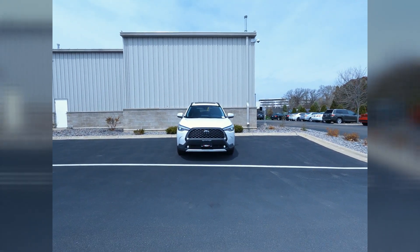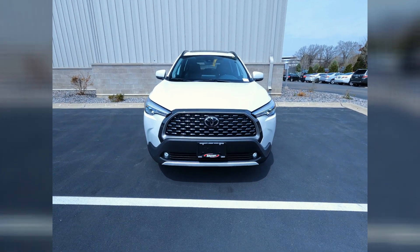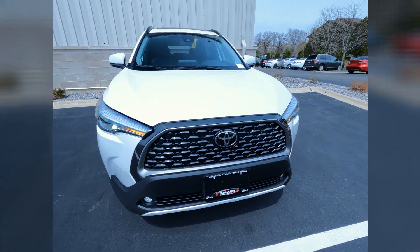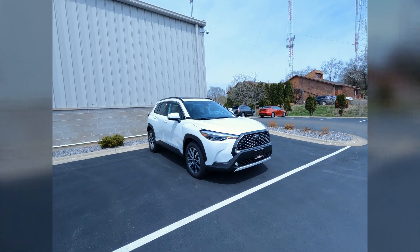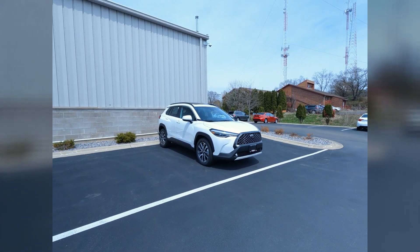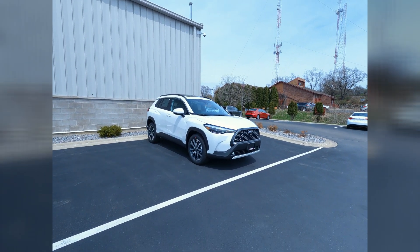Hey, it's Tony here at Smart Toyota. I've got a brand new 2022 Toyota Corolla Cross XLE edition. Windchill Pearl's the color on this one. Let's do a quick walk around and I'll show you the exterior. Here we go.